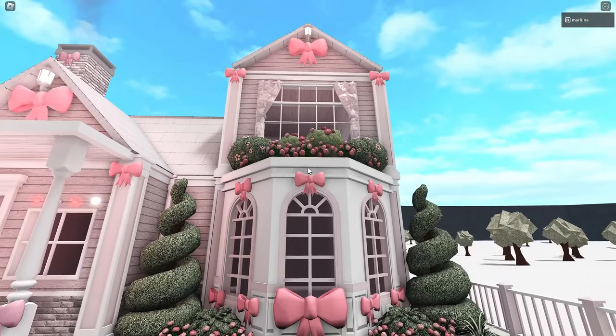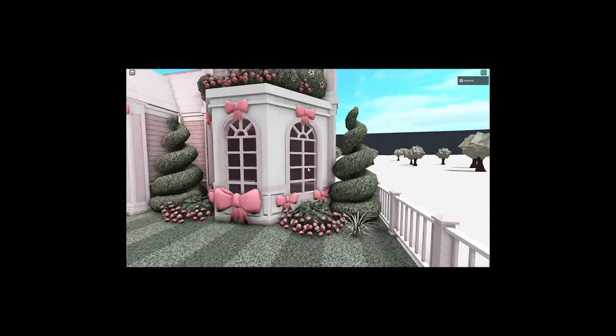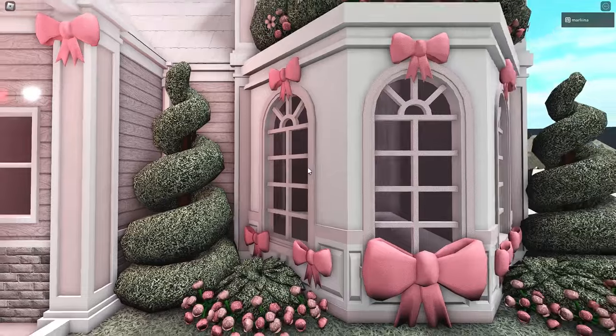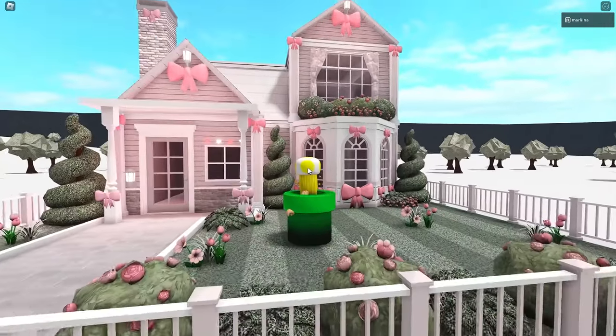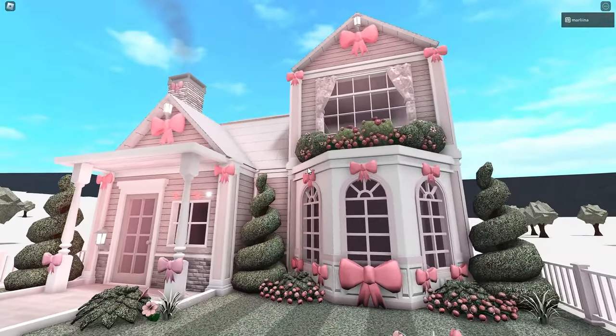I love this area the most — this circular kind of wall section. I think it's so cute with the bows above and beneath each window, and these roses, they're just so pretty. I love the plants up here. It's such a cute little house — like a single person cottage kind of house. Could be a starter home too. It's pretty affordable.